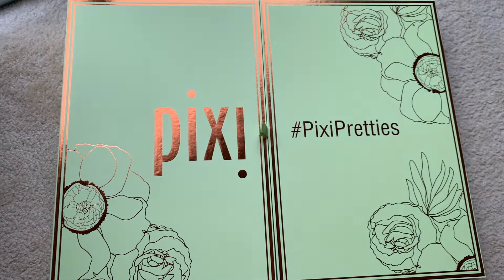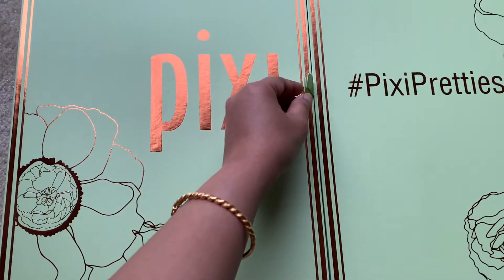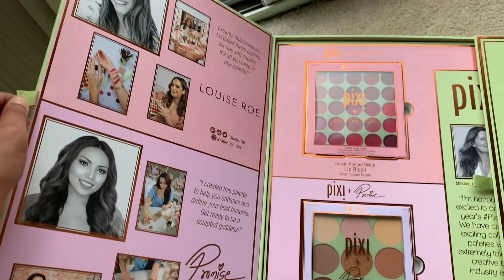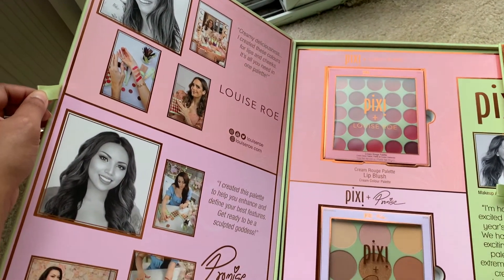Hey everyone, welcome back! I'm Namrita. In today's video I'm going to be reviewing one of the latest PR packages I've received from Pixie. This time it was really special — one of the biggest PR packages I've ever received. It's so gorgeous. I'll show you the packaging on screen. I separated all the palettes it came in with.